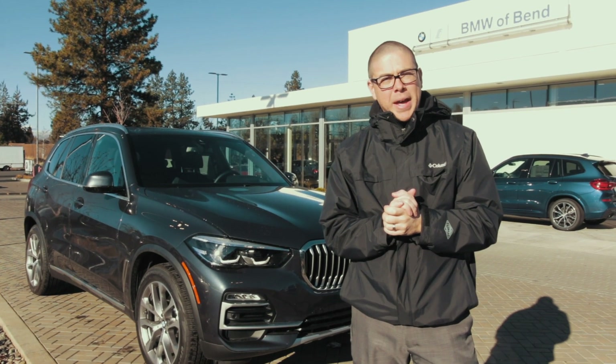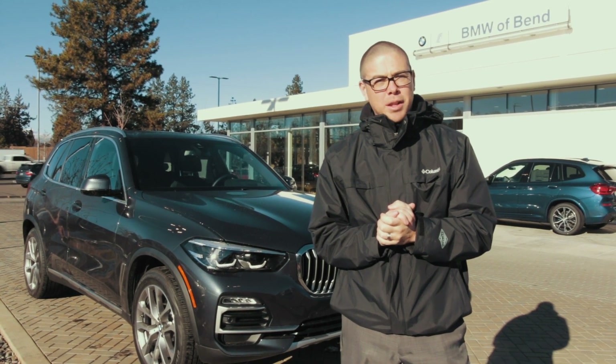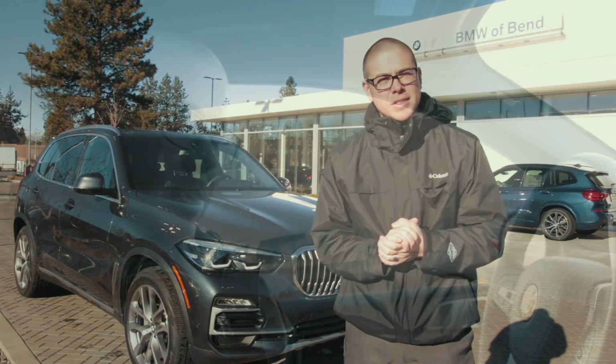This is Kai with BMW Bend. Today we're going to go over the off-road package, which is a new feature that's never been available before. The demo car we're using is a 2019 BMW X5. Two features included in the off-road package are the two-axle air suspension and the terrain selector, which is in the center console.